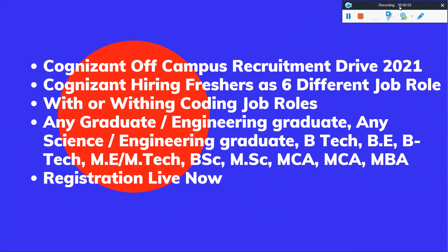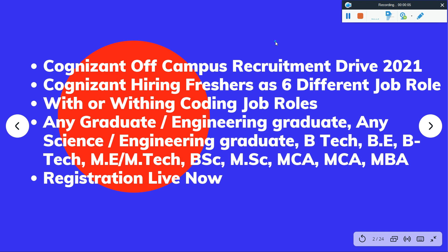Hello everyone and welcome back to my YouTube channel Pappu Career Guide, a complete guide for all your career needs. In this video, we will talk about 6 different job roles.